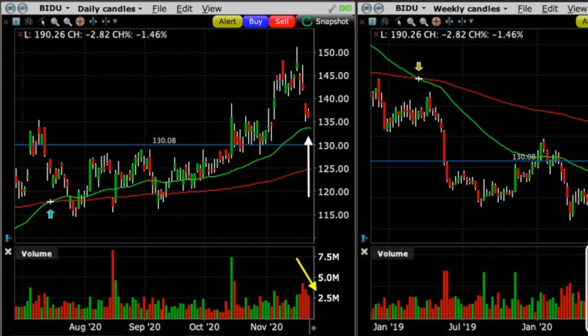In the left chart, where the white up arrow is, you see that Baidu had been trading above the green 50-day moving average and the red 200 moving average. It gapped down two days before this trade and was approaching that green 50-day moving average. At the bottom of the chart, where the yellow arrow is, you see that the volume on the down or red days was decreasing. This told me that the desire to sell Baidu was diminishing, so the daily chart looked bullish. I like to check multiple time frames before placing a trade.